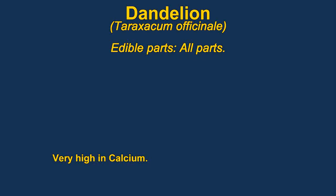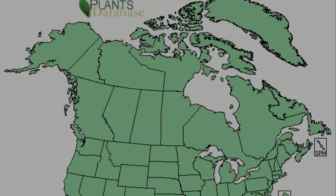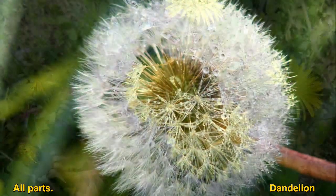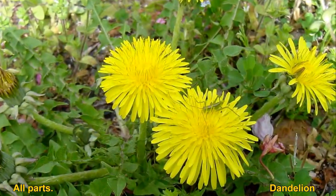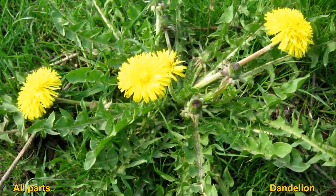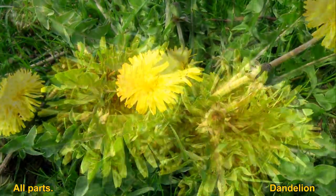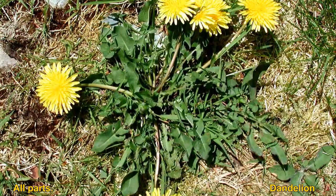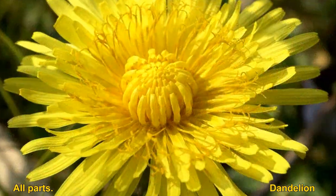Dandelions are widely known to be edible — every part of the plant is edible. The roots can be cooked or eaten raw. The leaves get quite bitter when they get older, but the plant can be especially high in calcium and other nutrients. You could also blanch the plants by excluding light from them for several days, which will make them much less bitter. The flowers are used to make dandelion wine.